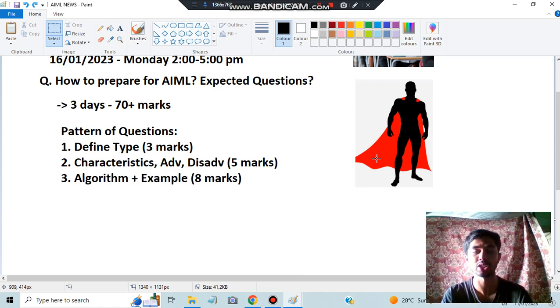Next, we have the algorithm plus example type of question, which consists of eight marks. You have to write the algorithm, and if they give a numerical you have to solve it, or consider your own example. For instance, in Candidate Elimination or Decision Tree, they can give their own example or ask you to write one yourself. You must be very prepared for that.